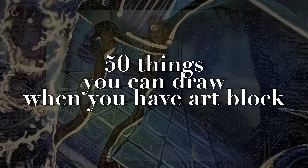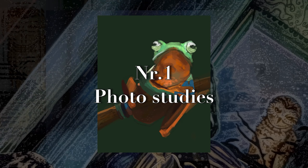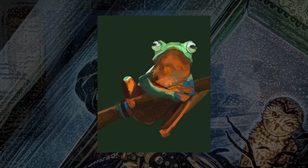We all get hit with art block sometimes, so here are a bunch of things you can draw. This video includes studies and random stuff I came up with.